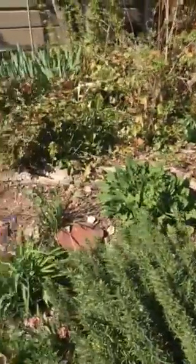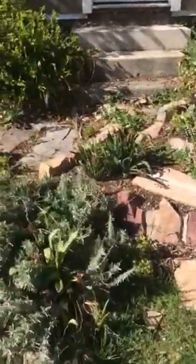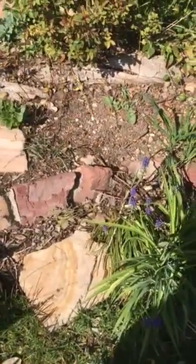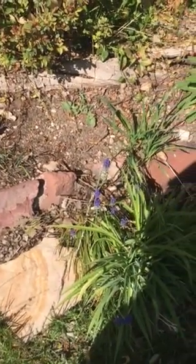It depends on when you come — I may have already worked on some. Oh, and these things — they're those little yellow tiger lilies. Yeah, they're little.